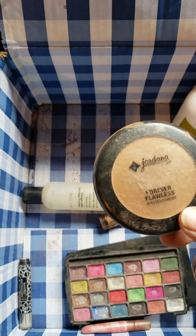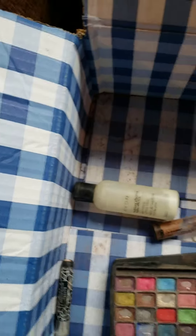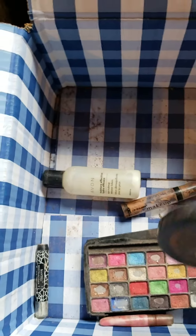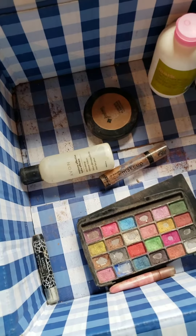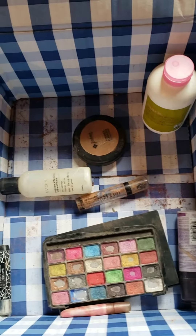And then I have this Jordana Flawless pressed powder. It's actually a little on the warm/red side for me — I think the shade is Warm Amber. It's pretty good but it shook out, so I'm just going to get rid of it. That's it for today. As I said, I have lots more stuff to go through.